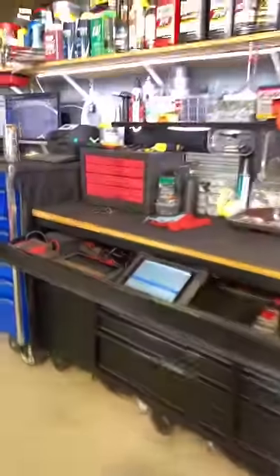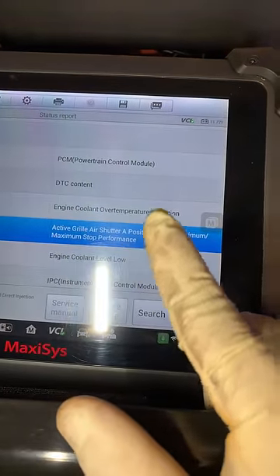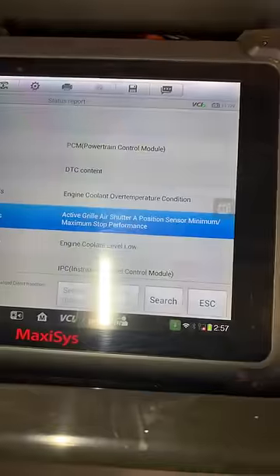The issue the customer's having is the car's overheating. If we look at our codes here, we got a low coolant over-temperature, and this blue code — the one I've highlighted — is the active real shutter. This should have a shutter in the grille that will kind of prevent airflow from flowing in.